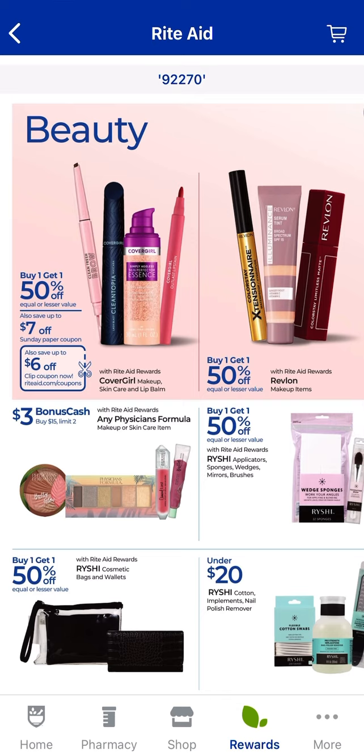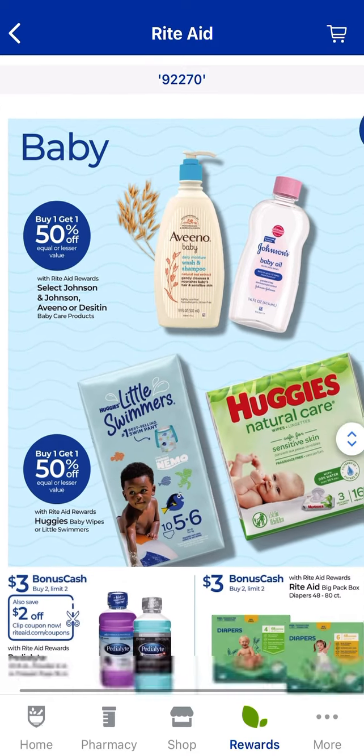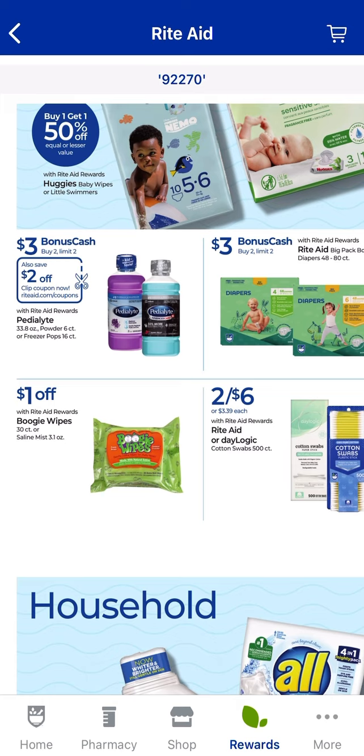The Covergirl is buy one, get one 50% off, but there's no bonus cash — though there are coupons, so if you find clearance, sometimes it works on those. Pedialyte — you'll earn $3 for buying two, and there's a $2 digital coupon. You can also check on Shopmium, since sometimes if there's a digital coupon, there's a Shopmium redemption too. If you purchase two Pedialytes, you can use one digital coupon on one product and then submit to Shopmium for the other — you couldn't use the digital on one product and submit that same product to Shopmium.